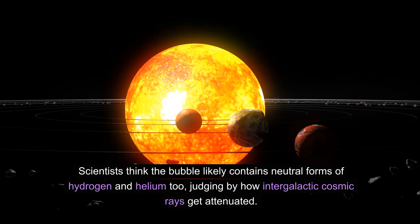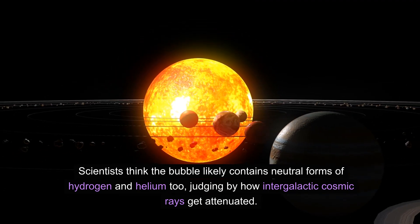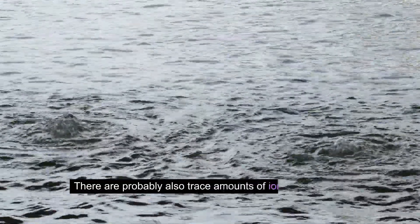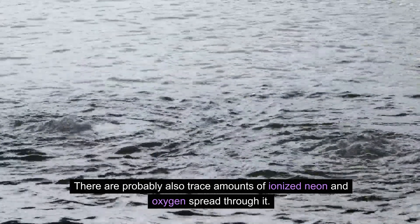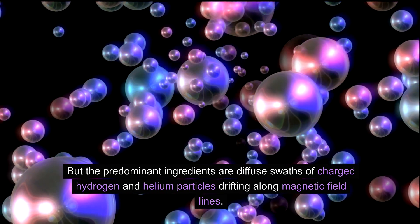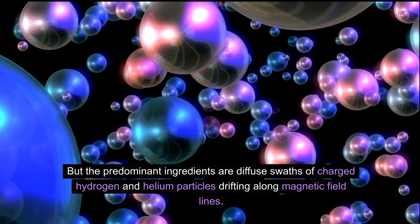Scientists think the bubble likely contains neutral forms of hydrogen and helium too, judging by how intergalactic cosmic rays get attenuated. There are probably also trace amounts of ionized neon and oxygen spread through it, but the predominant ingredients are diffuse swaths of charged hydrogen and helium particles drifting along magnetic field lines.